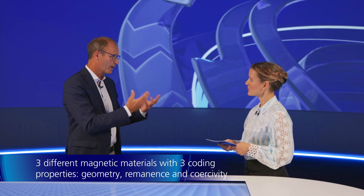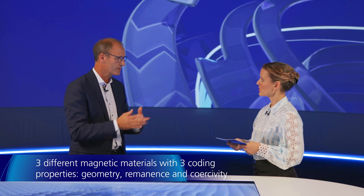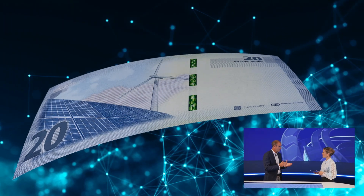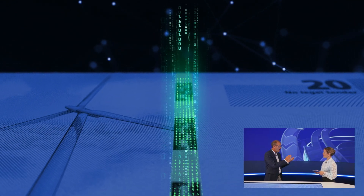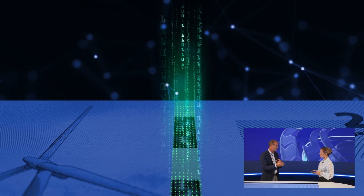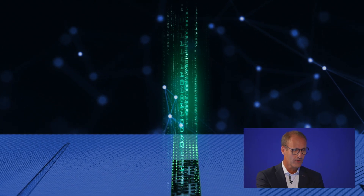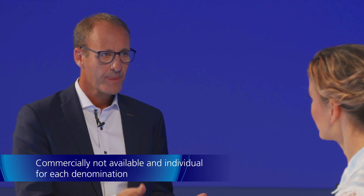In contrast to just using one magnetic material, we are using three different magnetic materials with three different properties. For the experts, the different properties are: shape and geometry, remanence, and coercivity. The remanence more or less specifies the signal strength — the signal height. The coercivity is how the signal reacts in a changing magnetic field. And the geometry is the shape and size of the bits. The material and the properties used for this multi-code are not commercially available — you will not find these materials in data storage media like tapes or hard disks. It is individual for each denomination.